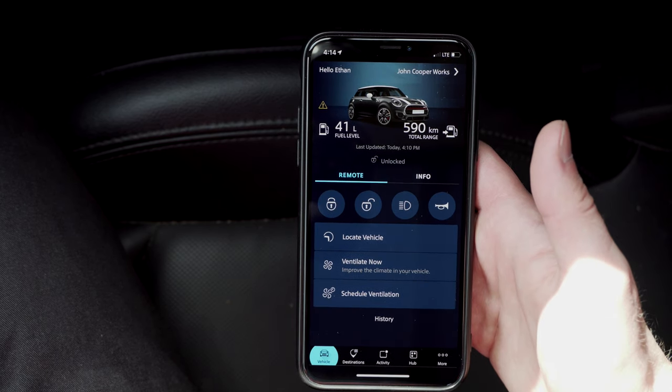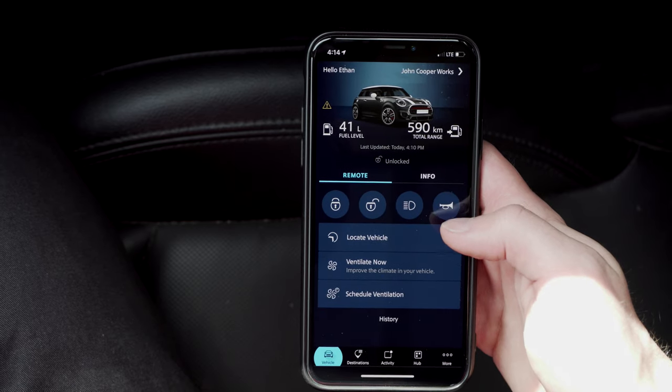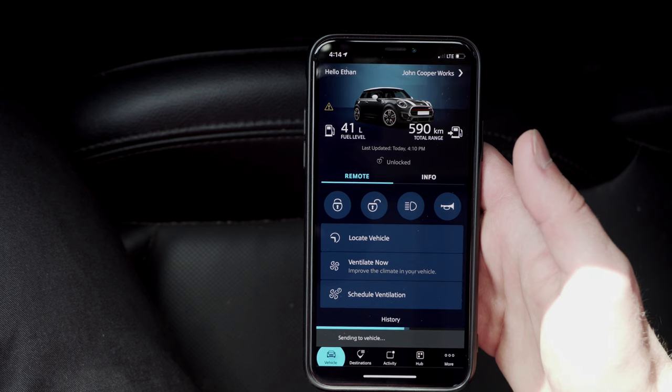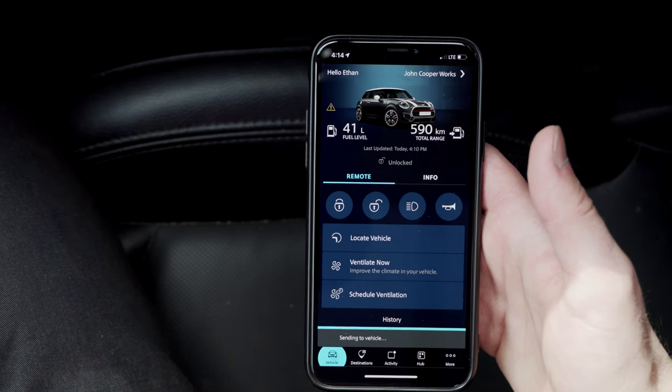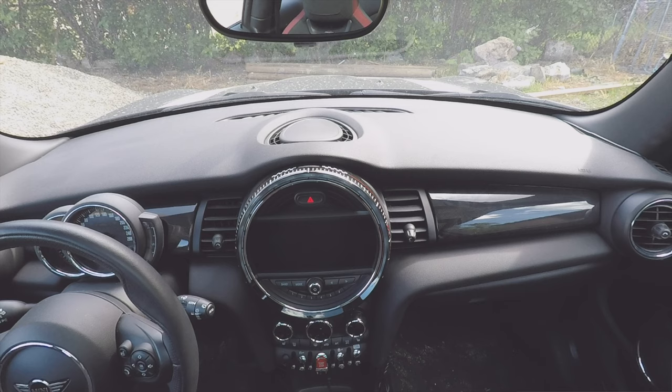I just want to test a few of them now. I put a camera in my car so you can see if it works or not. First of all, let's test the horn. It normally takes a few seconds — oh, there you go. Beeped.